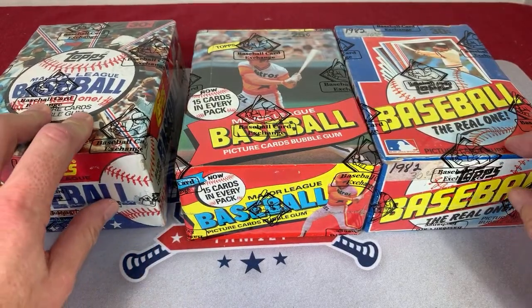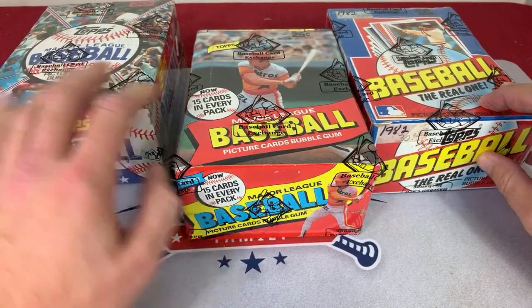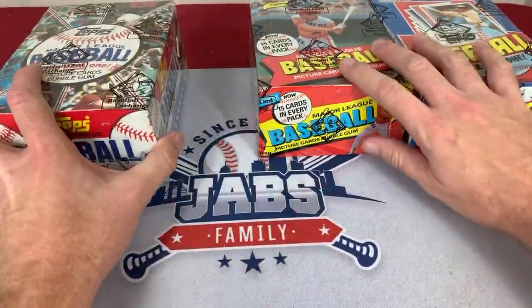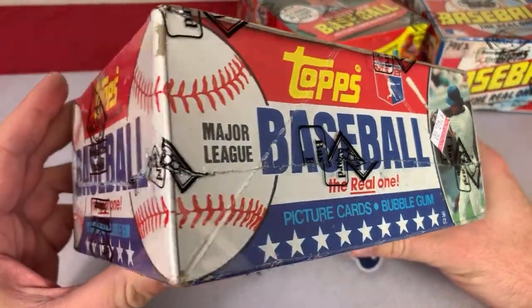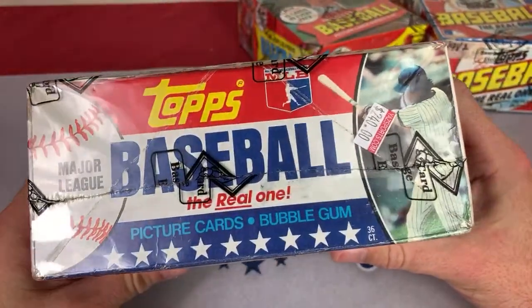Jack is in the house — what's up, Jabs? I hope your day has been great as well. Before I open these up, check out Jack's channel, everybody. I want to give you a quick little walk around each box before we open these up.